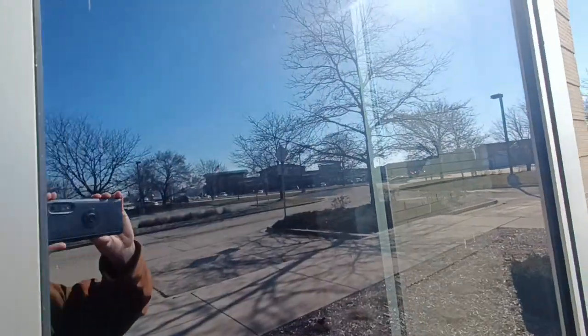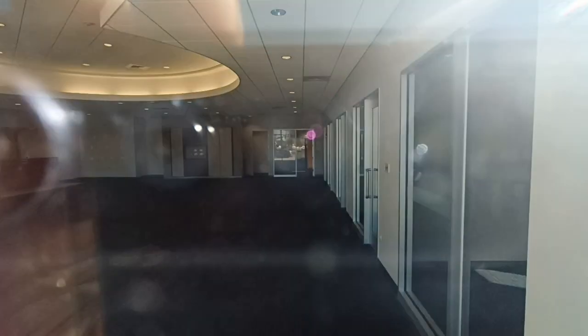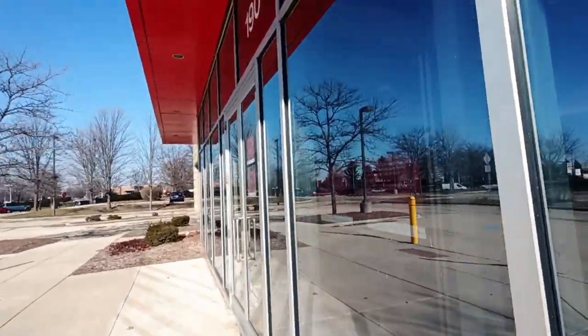The sun is right there. Looks like all the furniture is gone. Got a lot of nice window shots here.